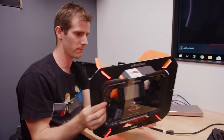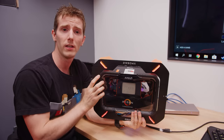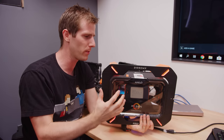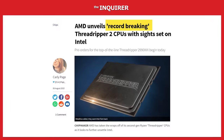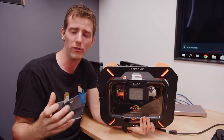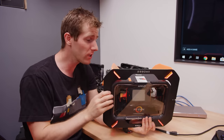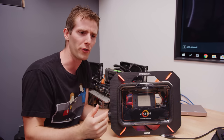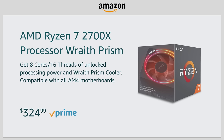Here's what we can say: 32 cores in a consumer, prosumer, or workstation chip — whatever you want to classify it as — sounds amazing. It is exactly the headline that AMD needs as a company right now to gain valuable mind share, where normal consumers are more likely to run out and buy normal Ryzen chips because the world record holders and influential content creators they admire are using AMD.